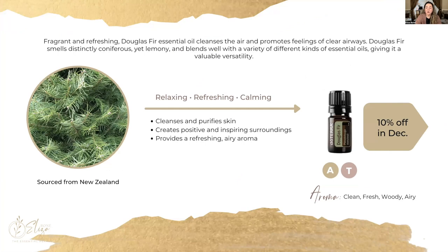Moving on to the next oil — another conifer. We have Douglas fir, which is available this month for 10% off. Again, an oil that is aromatic and safe for topical use. It is sourced from New Zealand. Douglas fir is probably one of my favorite fir oils because it has a sweet scent — it smells like a clean apple. It blends very well with many different oils, is very versatile, very fragrant, refreshing, woody, and airy. It can help cleanse the air and promote feelings of clear and open airways.